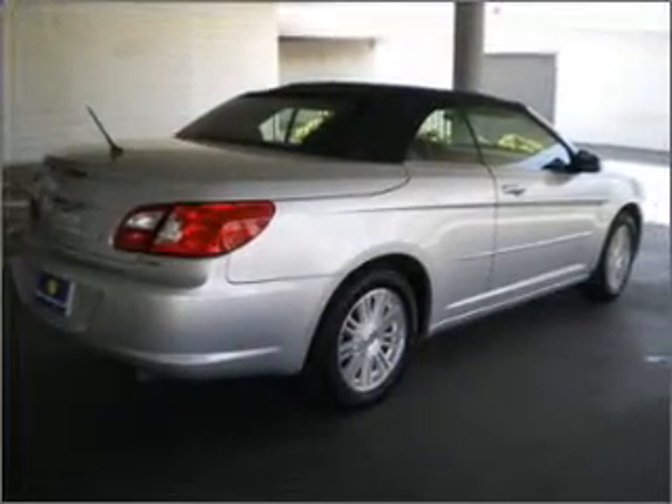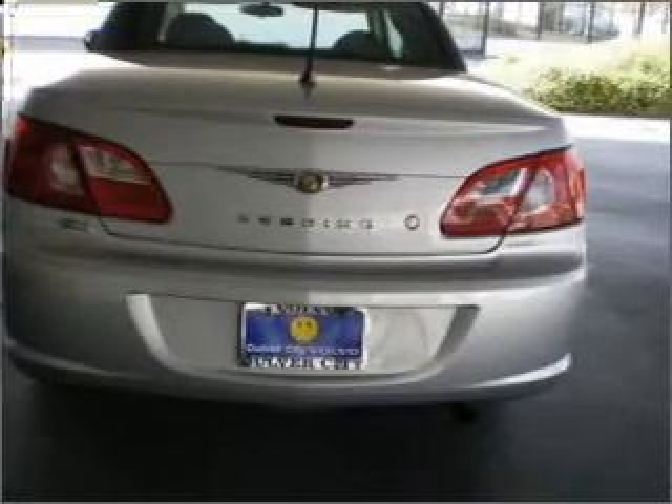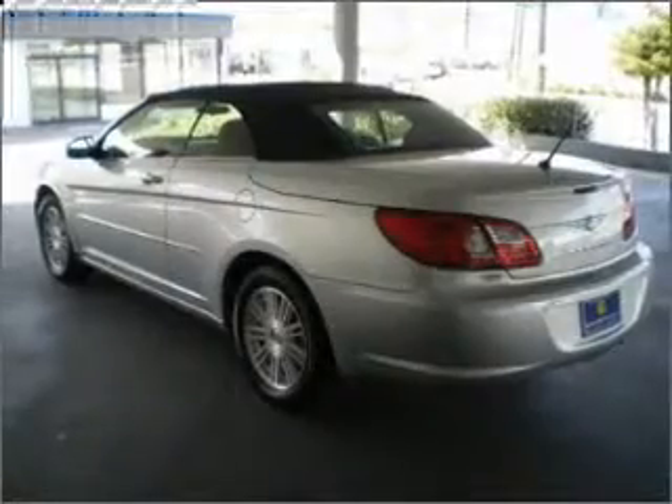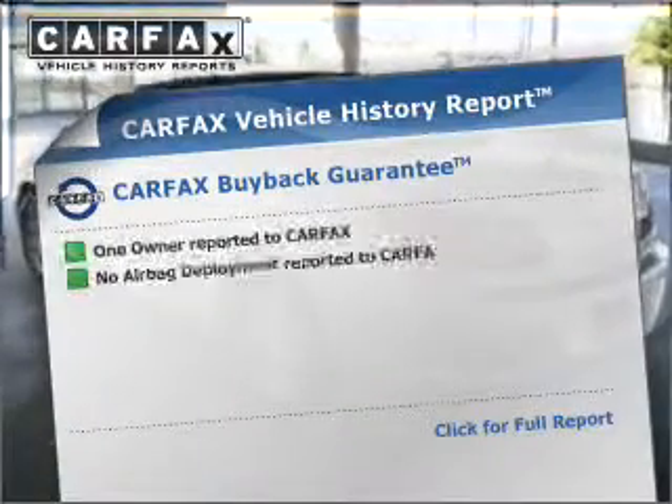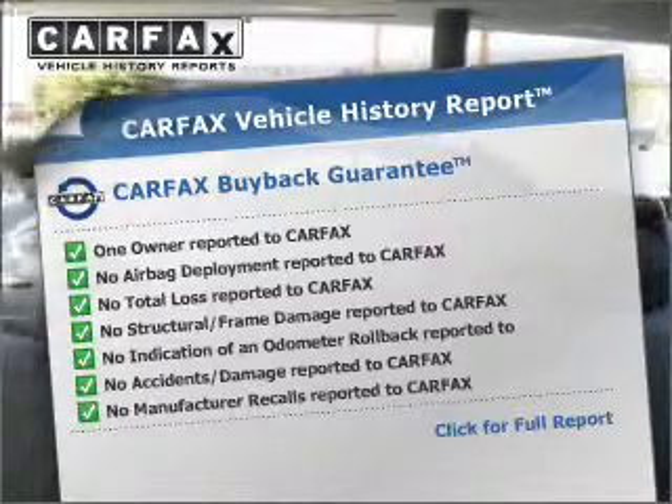With a solid six-cylinder engine connected to a smooth shifting transmission, premium wheels give a more luxurious look. The anti-lock braking system will keep you safe on the road. Know the history on this ride and greatly reduce your buying risk with the included Carfax Vehicle History Report.